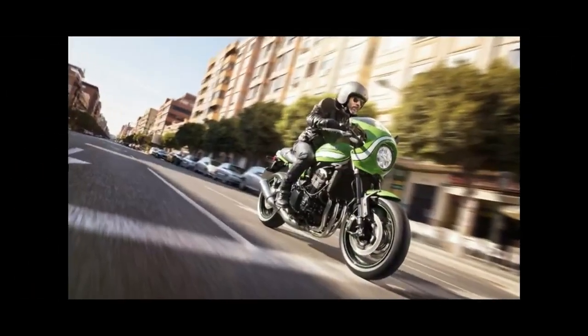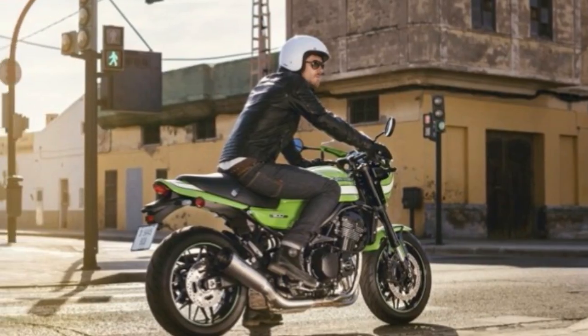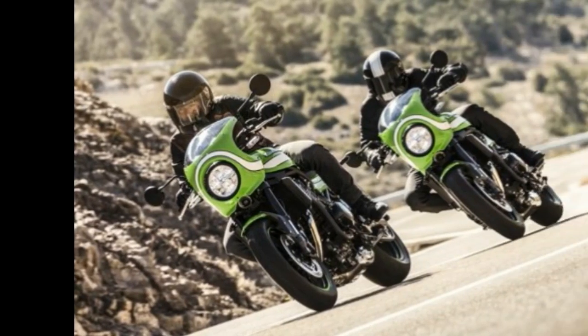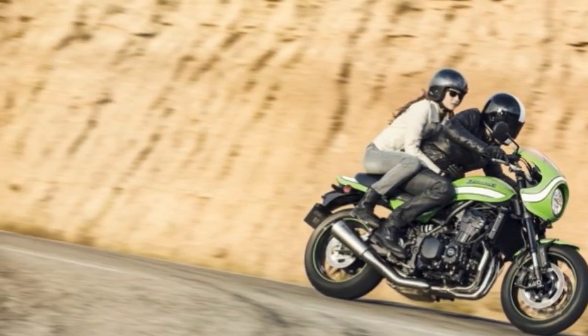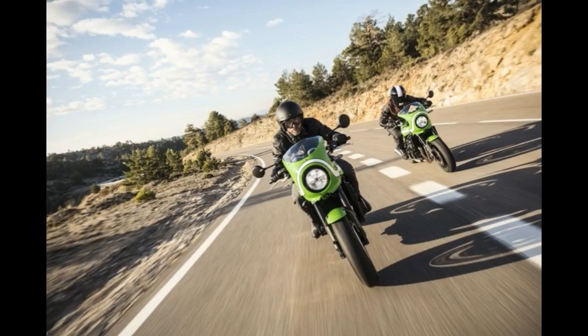Basically a Z900RS with a handful of cafe style design cues, the Z900RS Cafe adds even more style to an already stylish platform. It has the same lightweight trellis style frame, water-cooled, 16-valve 949cc inline-4, and 6-speed KTRC traction control-equipped transmission as the standard Z900RS.